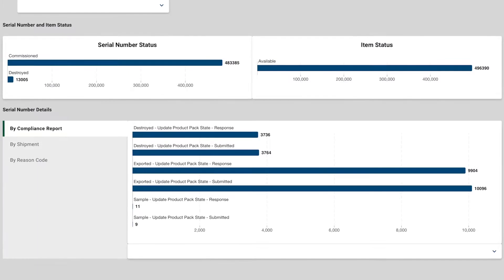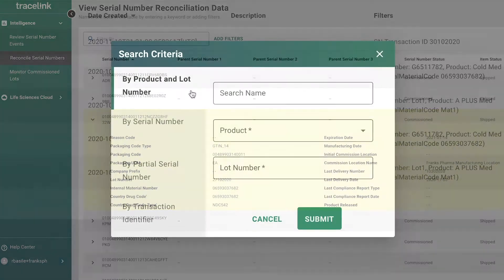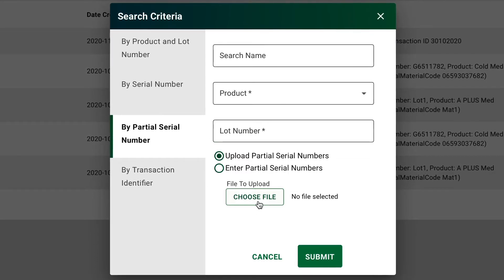When he learns that one of his distributors has a discrepancy with a recent shipment, Stefan can quickly find the information he needs to locate the exception. He can view recent compliance reports or search by a partial serial number to reconcile the error and send the corrected information fast.